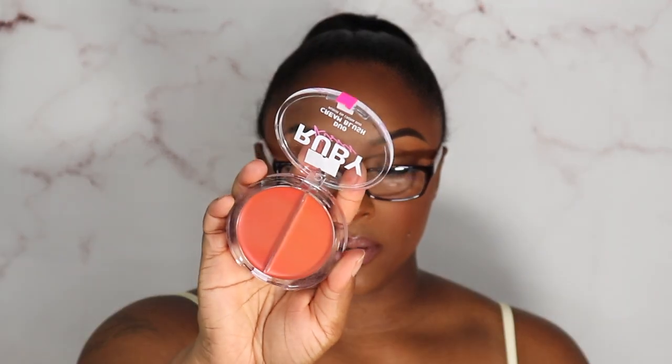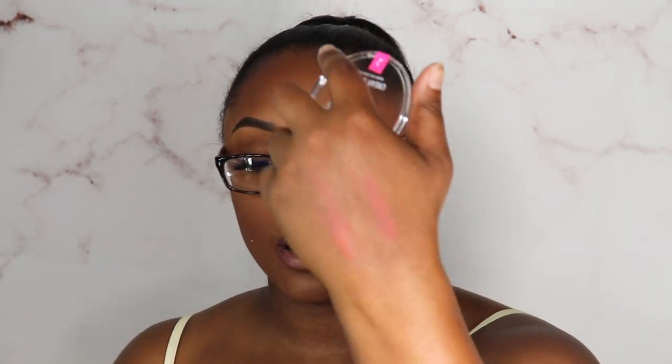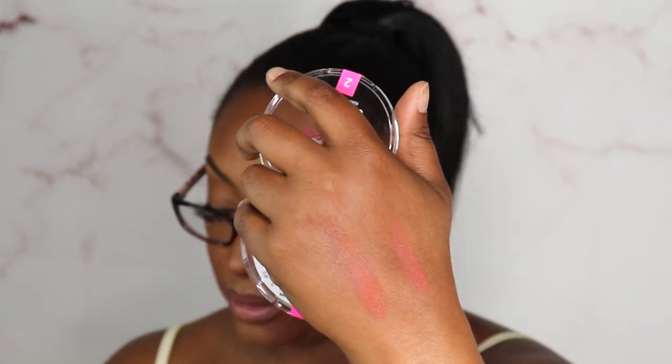I picked up the Ruby Kisses Cream Duo Blush in Sugar Apricot. It's a cutie, but I found it's best to warm it up with your finger and then dab it on — using a brush you won't get as much payoff. She is a pretty color though. The two shades almost look alike but they're cute. I think I'm going to pick up a deeper one at my job too.